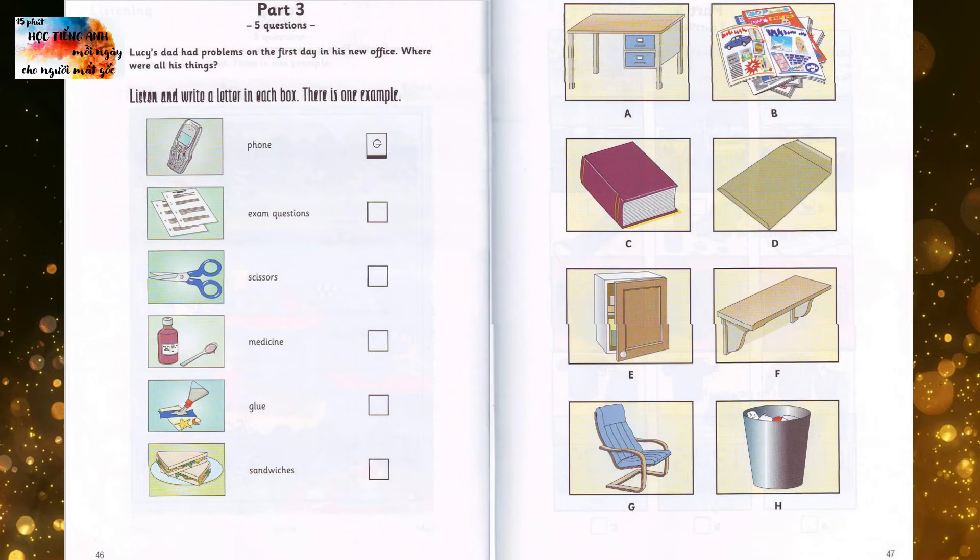Can you see the letter G? Now you listen and write a letter in each box. I couldn't find my sandwiches, because someone put a heavy book on top of them. Oh, dear. Yes. I didn't want to eat them after that, so I had a pizza in the college cafe for my lunch.